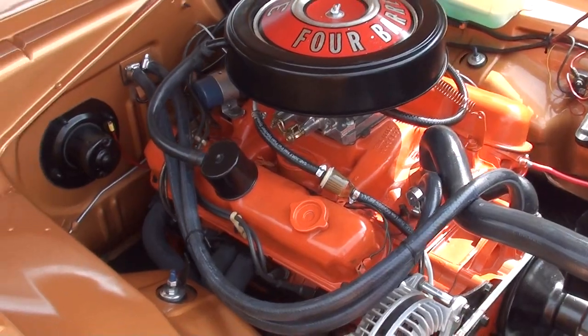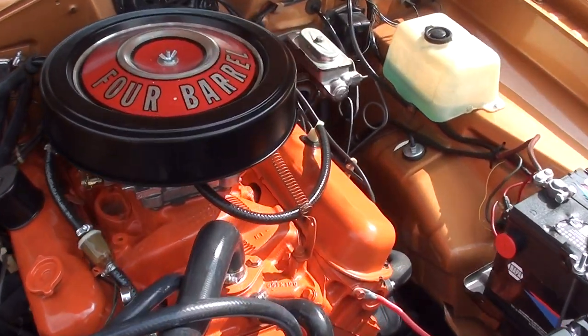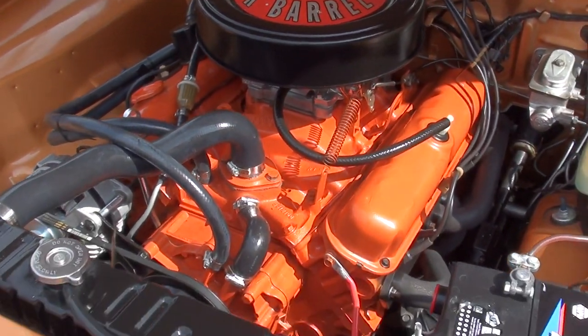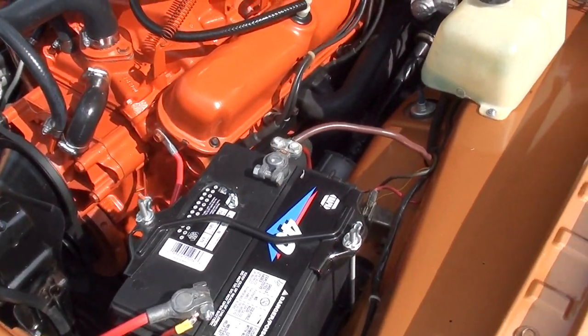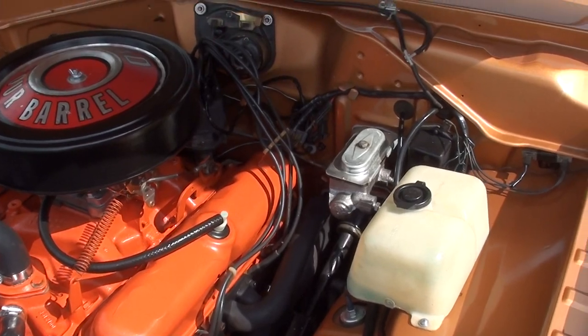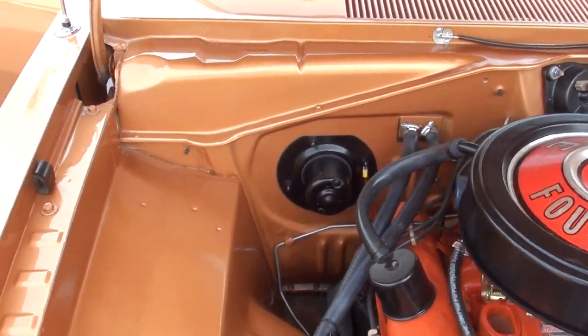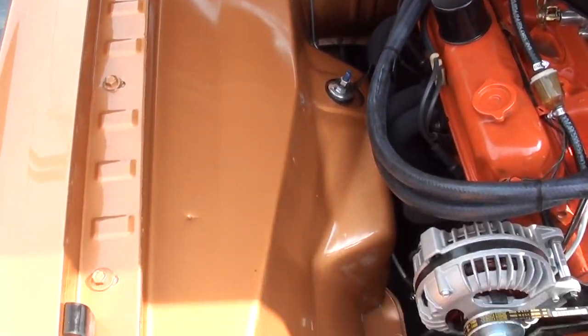It is a factory P-code 340 car. This is a 69 block — it'll rock four barrel. It's got the stock intake on it, a set of headers. Manual steering, manual brakes. Pretty much the way these cars came when you got the four-speed. All detailed up real nice underneath the hood.